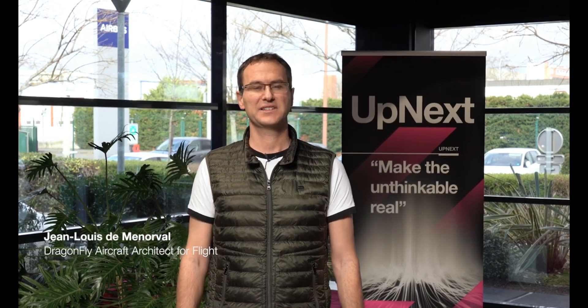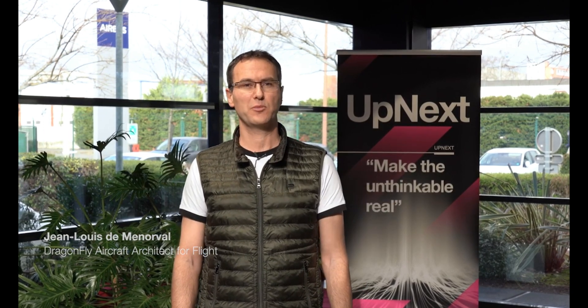Welcome to Airbus Upnext, the accelerator of new technology of Airbus. Today, I'm going to show you the backstage of the Dragonfly project.